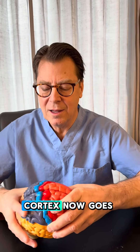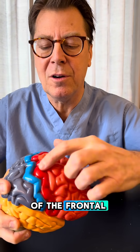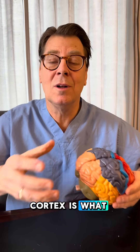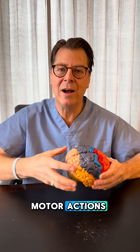That information from the sensory cortex goes into this red part, which is in the back of the frontal lobe — that's called the motor cortex. Your motor cortex is what allows you to pick that coffee cup up and drink it. It's in charge of the motor actions.